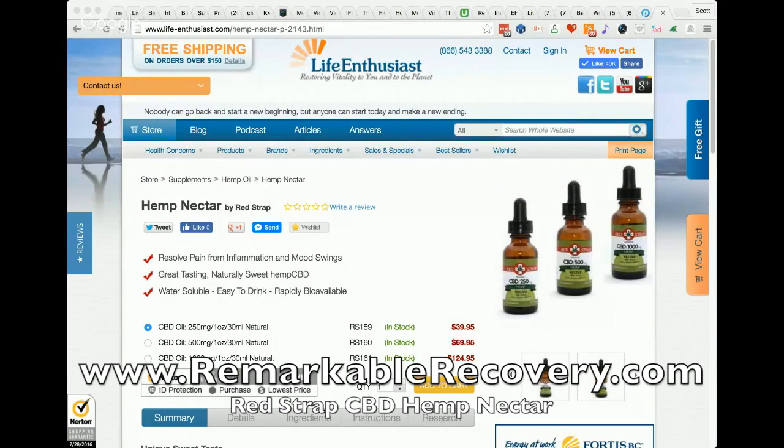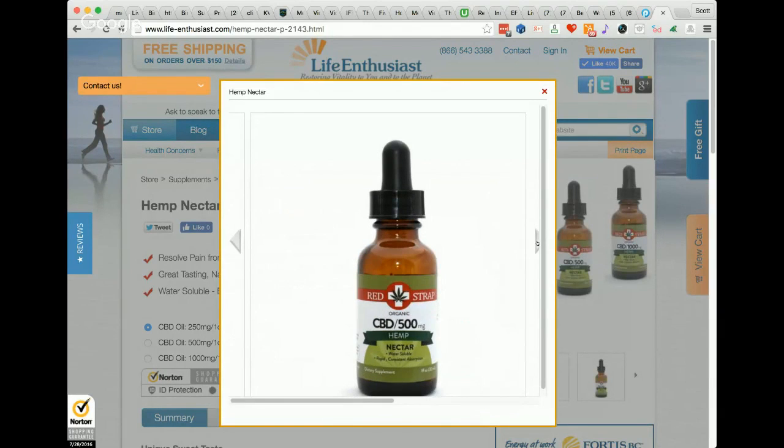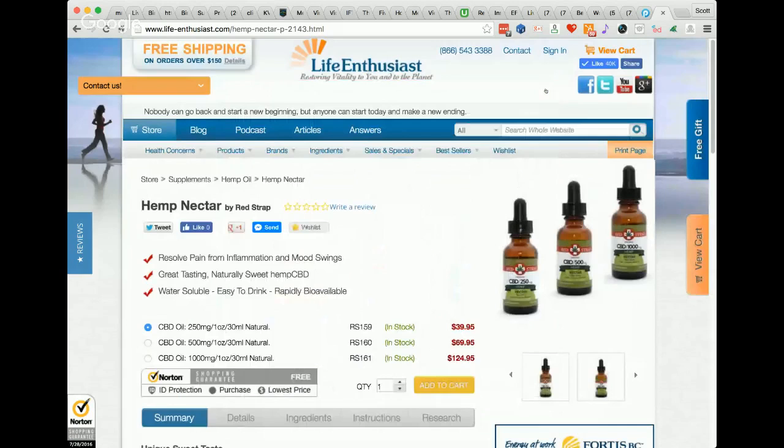The hemp nectar line is one of our most popular products. The core of all these products is based around bioavailability and routes of absorption into the body. The nectars utilize our de-waxed ultra-refined oil bonded to glycerin, which allows it to be water soluble. It's absorbed out of the stomach similar to alcohol, so you get a very quick effect — usually within five to ten minutes, a very rapid onset.